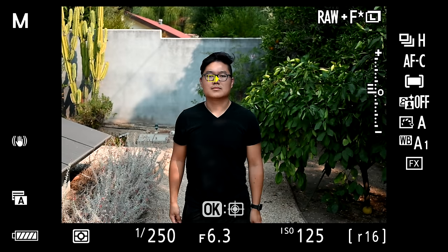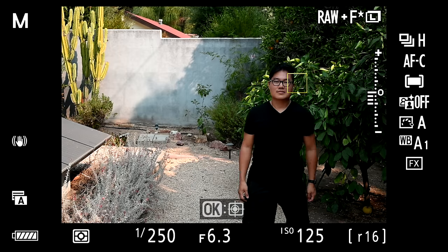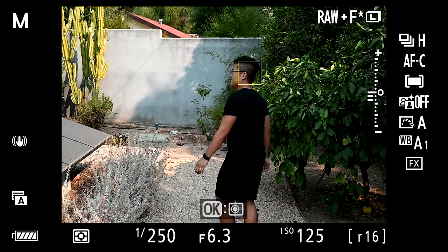Next, the autofocus. On paper, the Z5 and Z6 have identical autofocus systems — both have 273-point face detection autofocus. Compared to Sony and Canon, Nikon has always been a little behind on face and eye tracking, but with the latest firmware updates they've gotten a lot closer. The Z5 performs pretty well — it did a great job detecting and tracking my eyes and keeping focus on my face. I still don't think it's quite on the same level as Sony and Canon, but it'll get the job done. I also didn't see a huge difference compared to the Z6, though with the Z6 you get more keepers due to the faster frame rate.